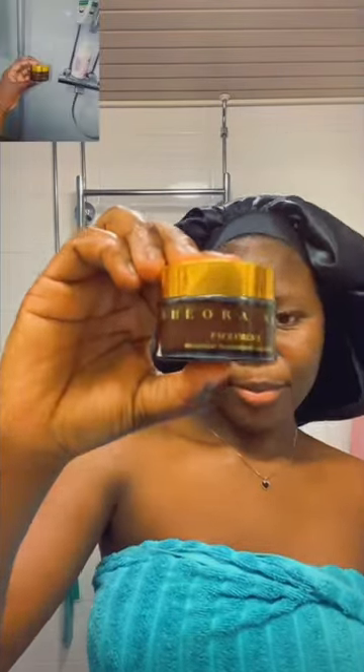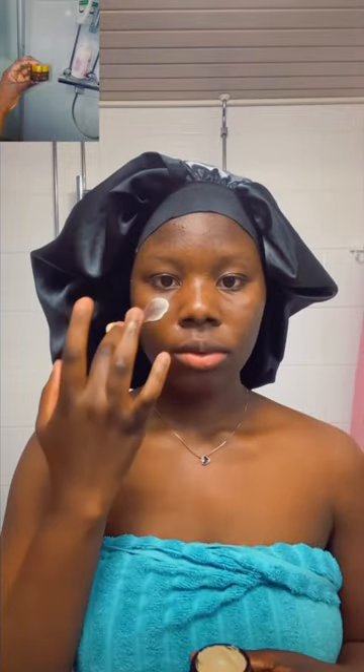The second product I went in with was the face cream. This is my number one best among all the Shaura products. What this does is it helps moisturize your skin and it protects your skin from skin damage.